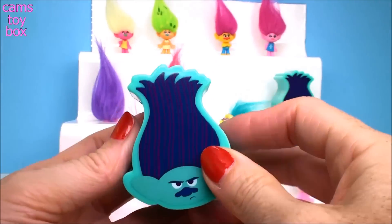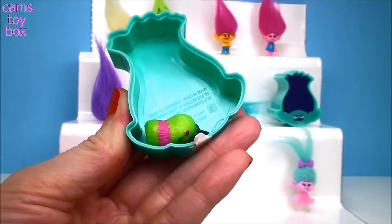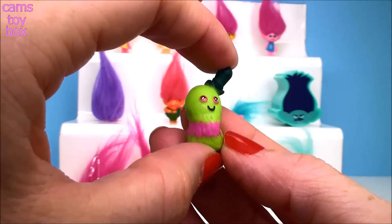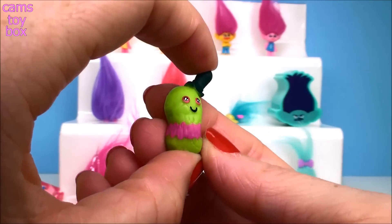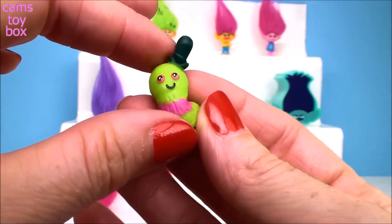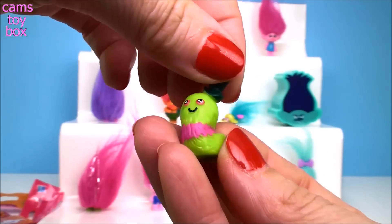Do you hear that? I think we found Mr. Dinkles! Let's see. Yay! There he is — we found Mr. Dinkles! Mr. Dinkles, you really hid well. It took me so long to find you. Oh my gosh, you are so cute — that is so adorable!